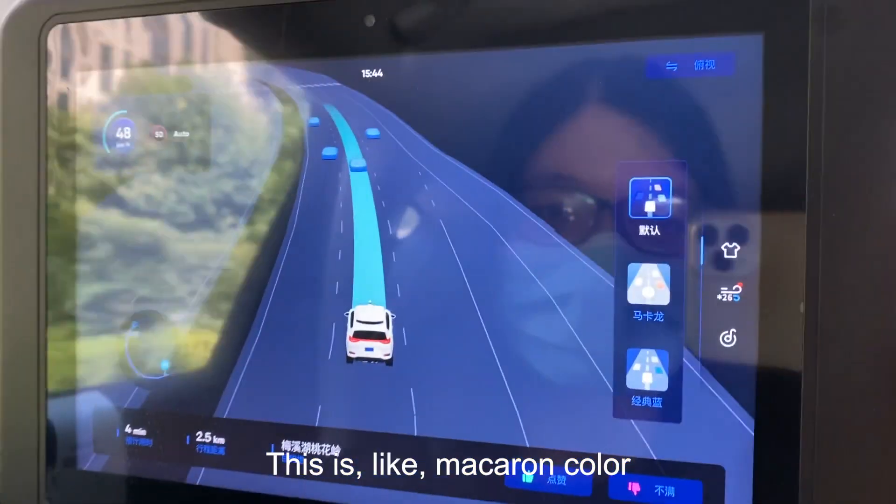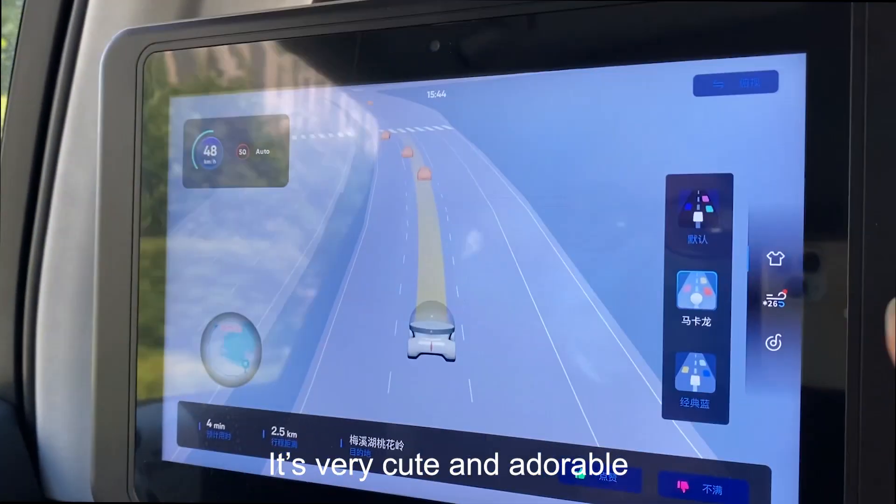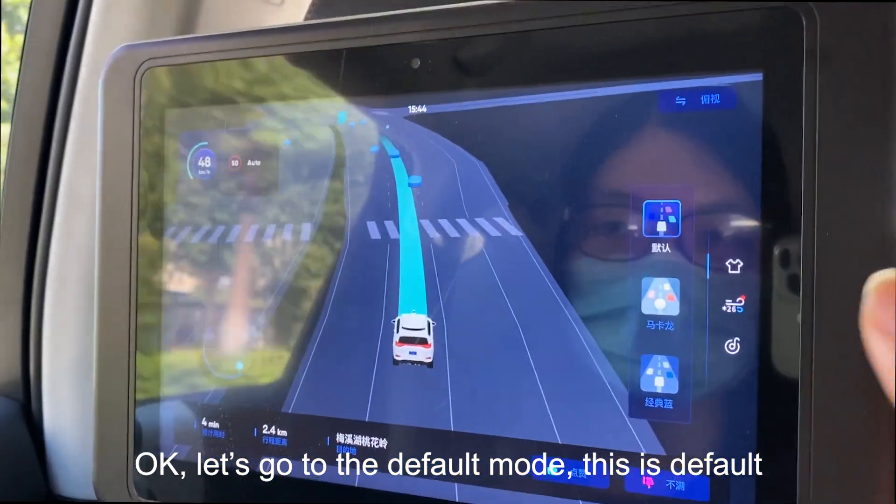You can change it to different display modes as well. This one is a macaron color, so it's very cute and adorable, and this is classic blue. Okay, let's go back to the default mode.